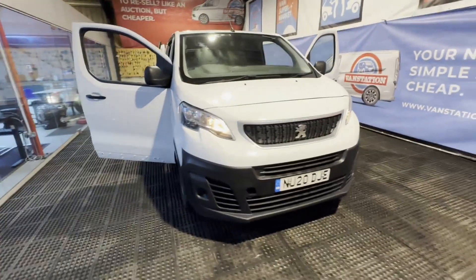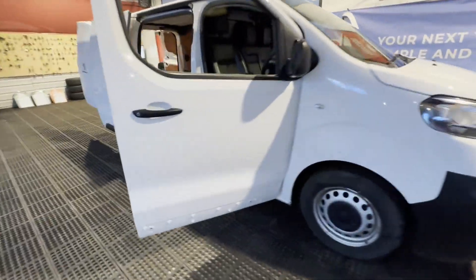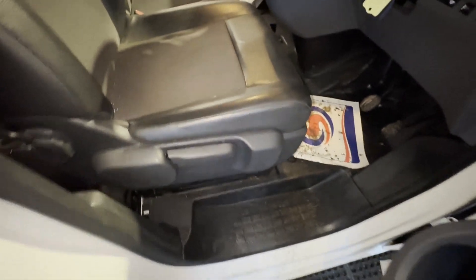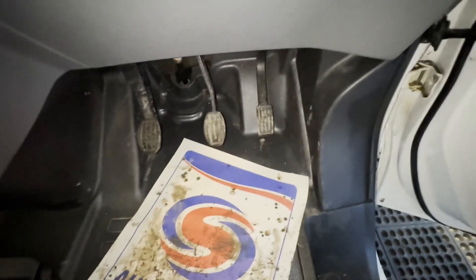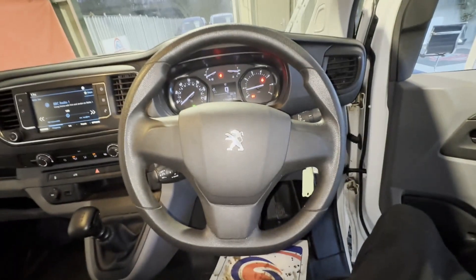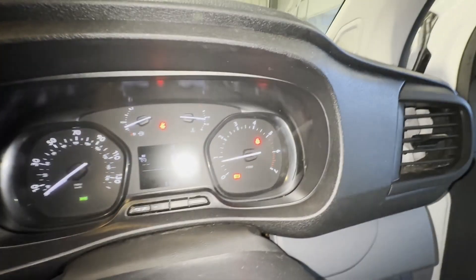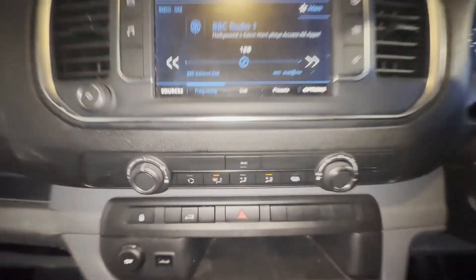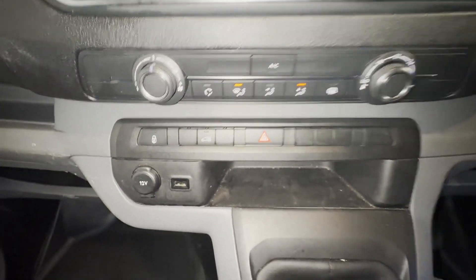2020 Peugeot Expert Dispatch Euro 6 compliant professional L1, Blue HDi, star struck, warrantied miles, full service history. White panel van, mileage 115,676, MOT the 8th of March 2024, engine 1499cc, 5-speed, six-speed manual transmission.